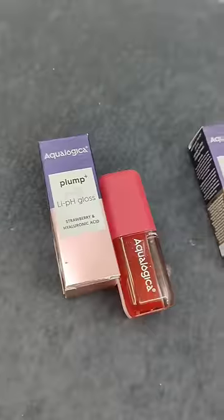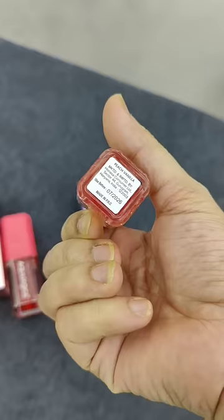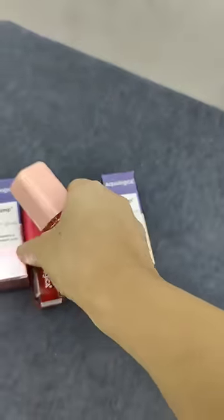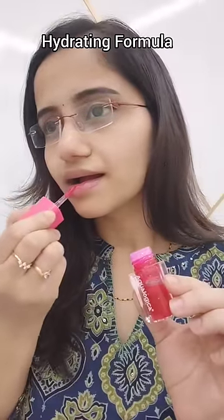This is an ecologically plump less pouty pH lip gloss. There are two shades — peach vanilla and watermelon. There are two key ingredients: strawberry and hyaluronic acid. It has a tint and gloss effect, and at the same time a lightweight, non-sticky and hydrating formula.